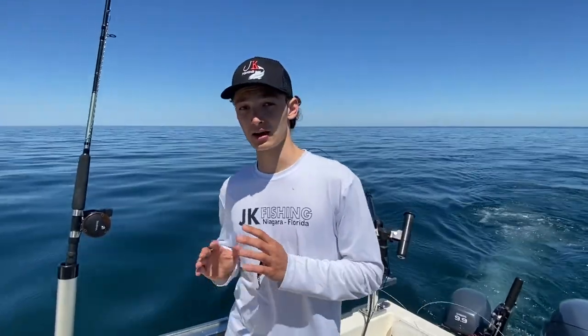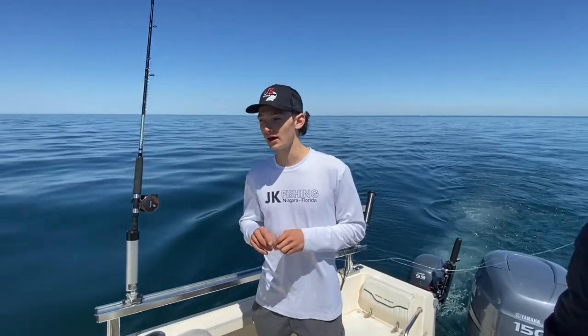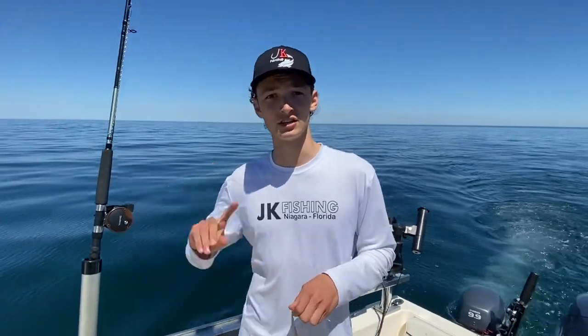We're going to show you guys how we clean, fillet — whatever you want to call it — and cook these fish. Because rainbow trout and coho salmon are two of the, I'd say, the two best eating fish you can get out of Lake Ontario. So we're excited to try it and show you guys the recipe. We'll see you in the kitchen.